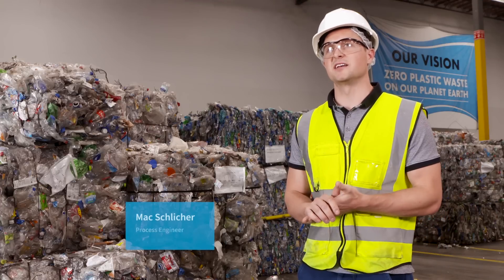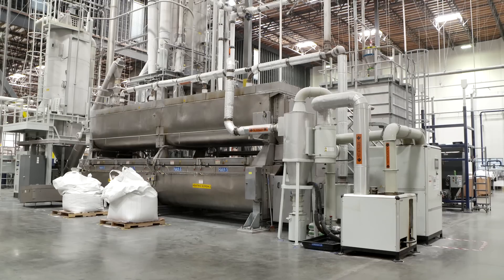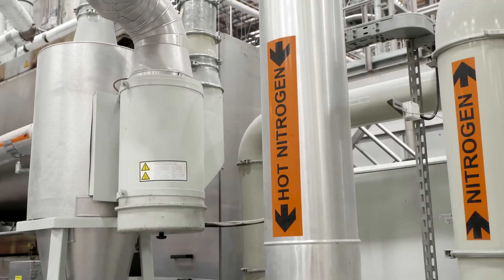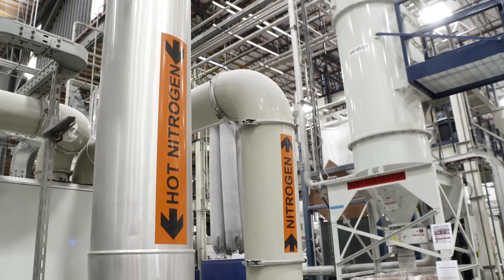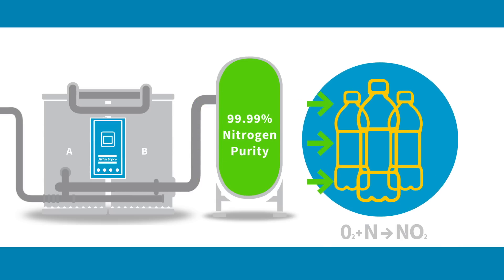After the wash process, we send the wash flakes to the decontamination process. This is where we introduce nitrogen. Nitrogen purity is critical — we use 99.99% pure nitrogen from Air Liquide to prevent oxygen molecules from causing reactions on the flake, which would result in a yellow water bottle.